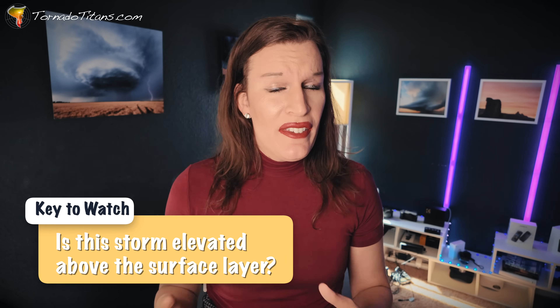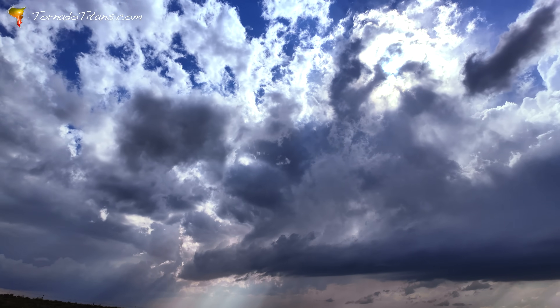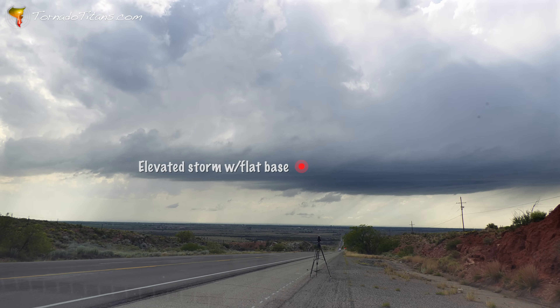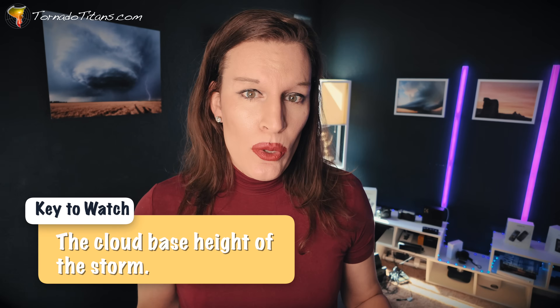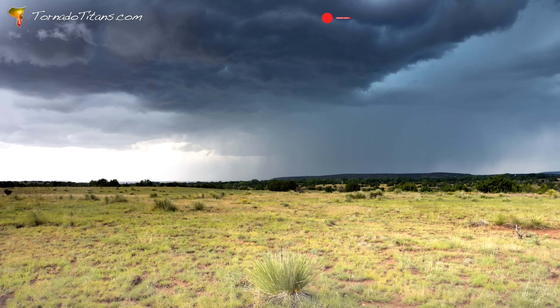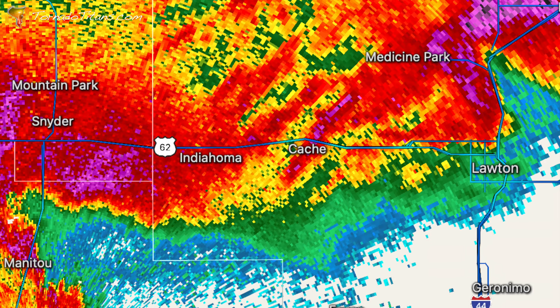What are some examples of how a hook echo would not be leading to a tornado? One would be if the storm is elevated. You can see these hooks on elevated storms — if a storm is elevated, that means it's rooted above the surface. An elevated storm by its nature cannot produce a tornado because it's not surface-based. Tornadoes are surface-based phenomena. Another example would be if a storm is very high-based. A very high-based storm with a hook may not be conducive to producing tornadoes.